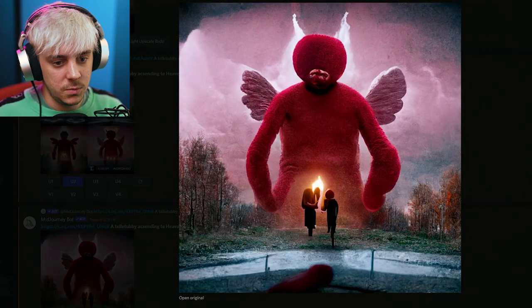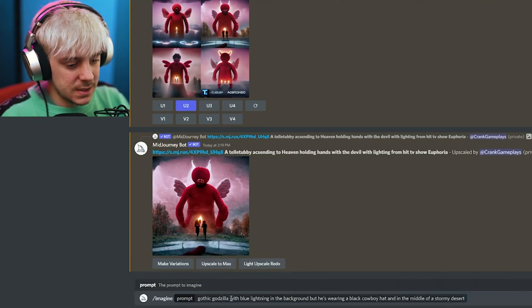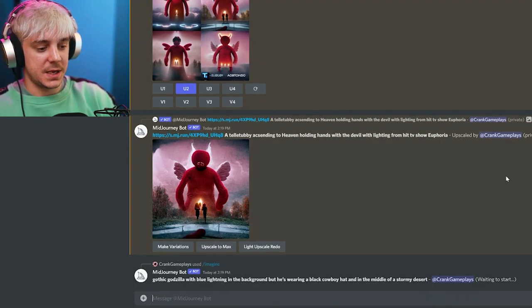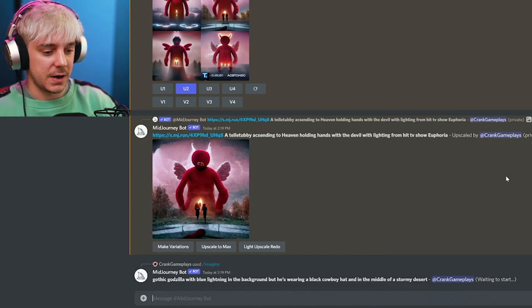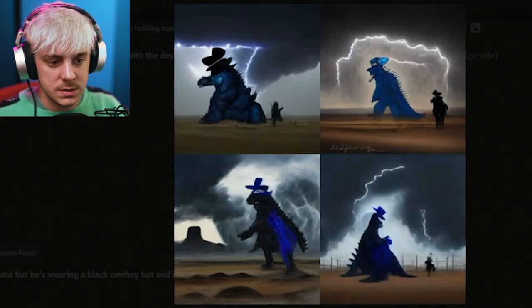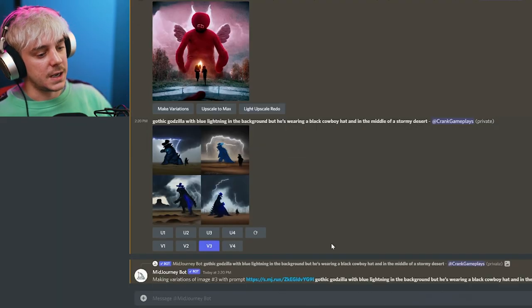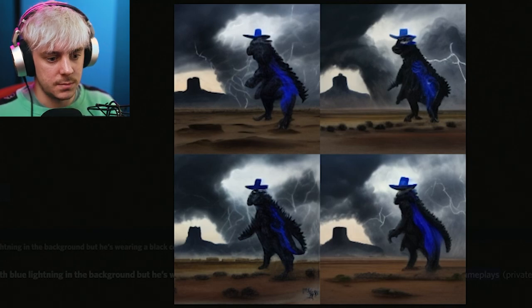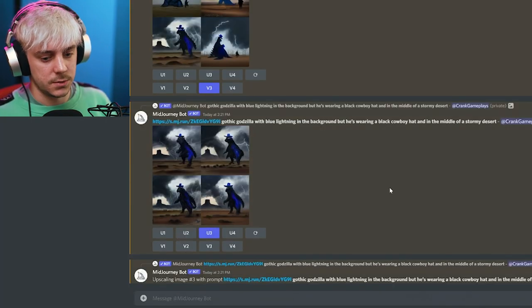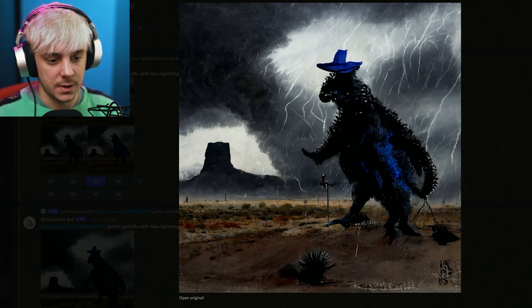We have to do this one: 'Gothic Godzilla with blue lightning in the background, wearing a black cowboy hat, in the middle of a stormy desert.' Oh, this is cool! Let's do the third variation. Damn, that's pretty cool. Gothic style Godzilla with a cowboy hat is genius. Let's upscale number three.